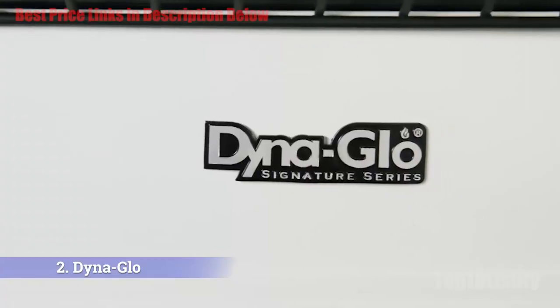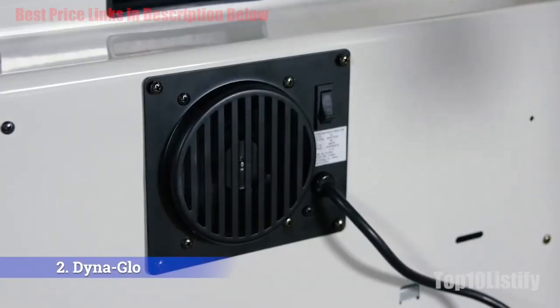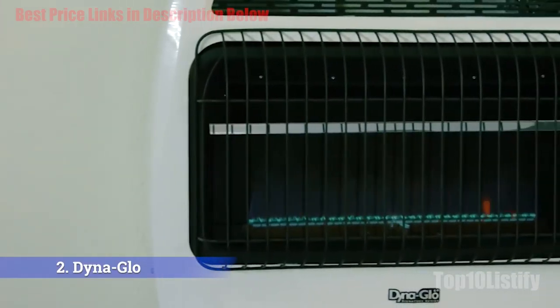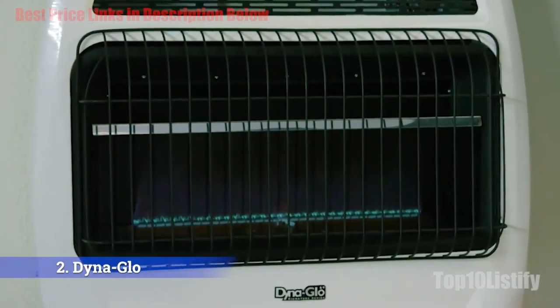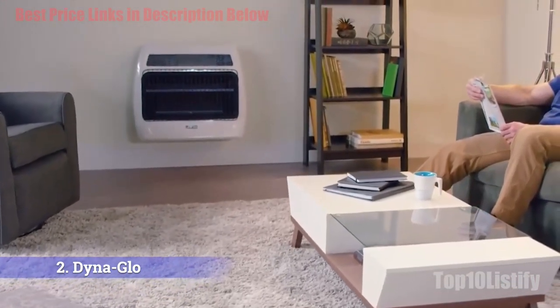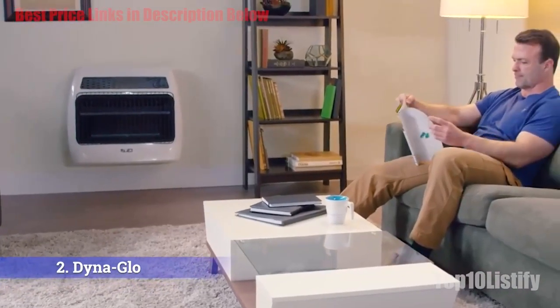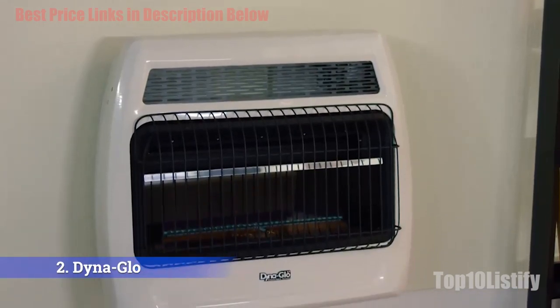The Dina Glow 30,000 BTU comes with an oxygen depletion sensor to detect even tiny buildups of carbon monoxide as a safety measure. Its 30,000 BTU heating output can provide sufficient heating for rooms up to 1,000 sq. ft. Only the most powerful propane heaters that require no venting can produce 30,000 BTU, and the Dina Glow BFSS-30-LPT2P is one of the most reliable of these.